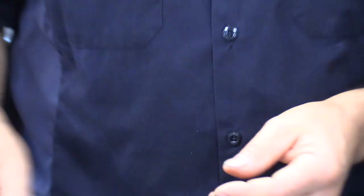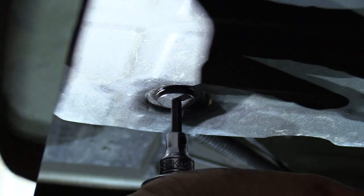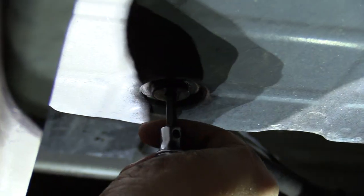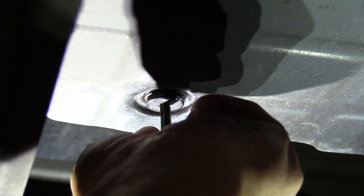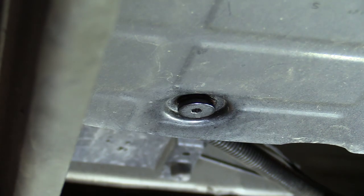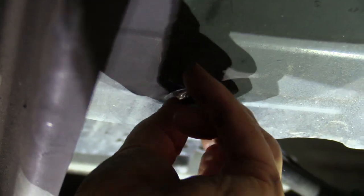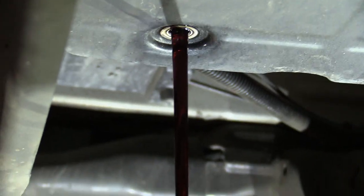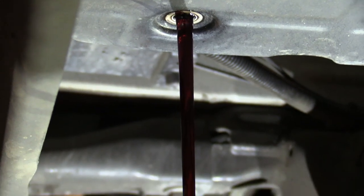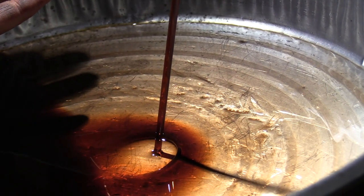We're going to get started — drain the transmission first, pull the pan down, change the filter, and we'll be back with you. This drain plug is a five millimeter hex. When you put it in, make sure it's seated all the way. I broke this loose just a second ago and it was really, really tight — be prepared because it can be a really tight one. There is a copper washer on there — make sure you retain that copper washer. The transmission fluid started out as a nice cherry red, but as you can see it's gotten a little dark, and we're at about 22,000 miles.